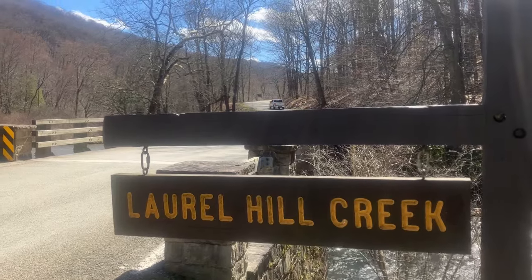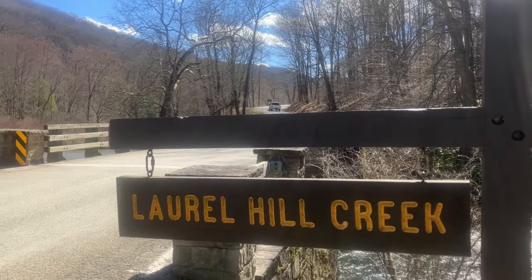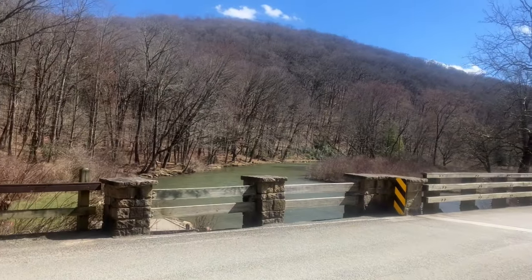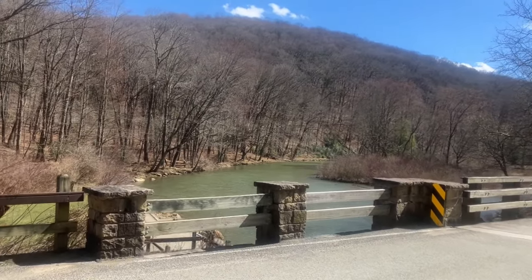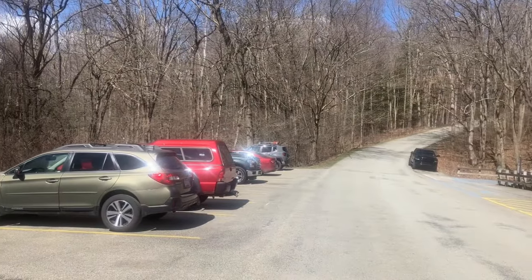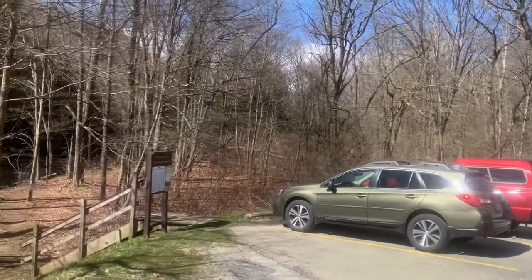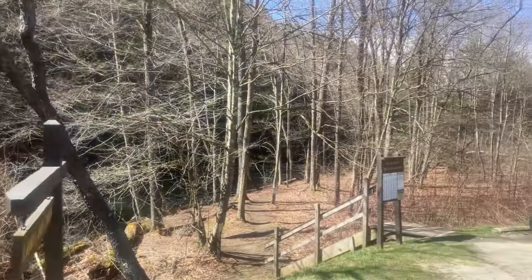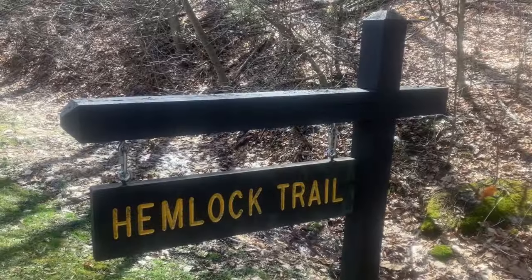Delayed harvest trout fishing, day two. I made it up to Laurel Hill Creek — really nice up here, but it's crowded. One, two, three, four, five, six cars right here, and a lot of guys fishing right down below me. So I'm gonna try to head upstream and see if we can find a good spot — stick around.